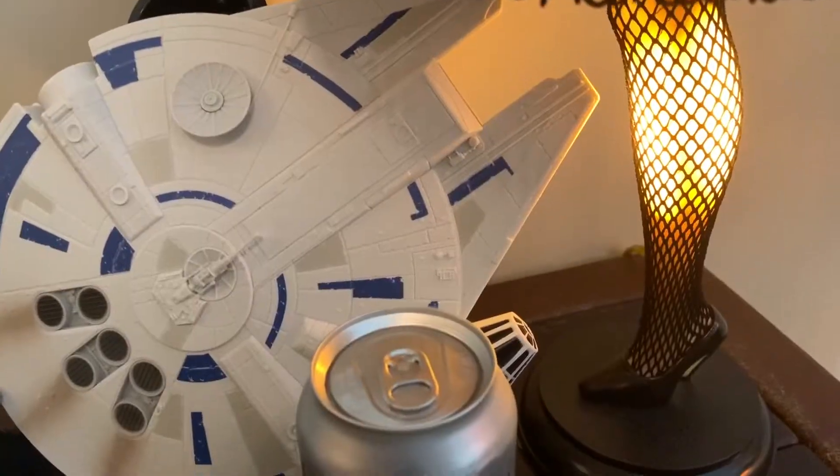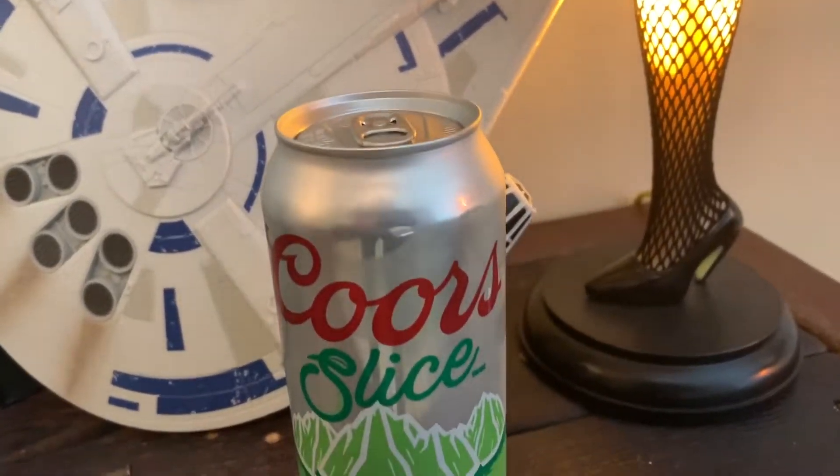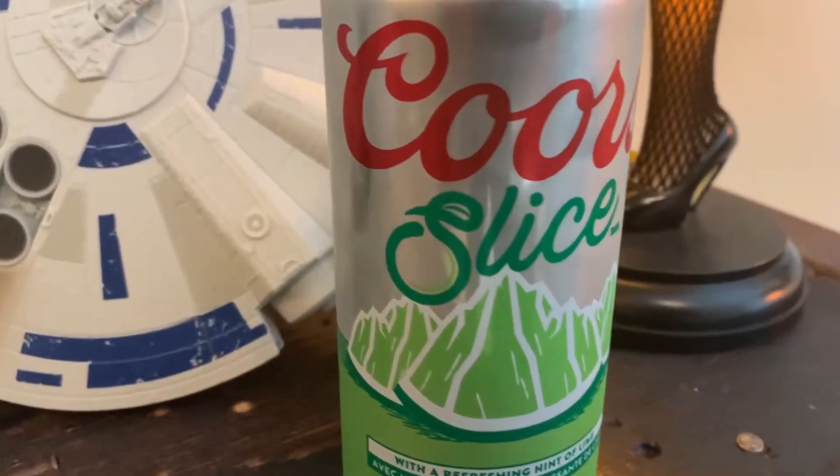Today's beer is Coors Slicers from Coors, based here in Canada. I'll put a link in the description to their website where you can check out their amazing line of refreshing beers. Coors Slicers has a hint of lime. I was expecting it to be a lot sweeter and a bit sickly, but it's really just a cool, refreshing 4.2% lager with the slightest hint of lime in there.